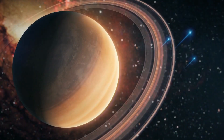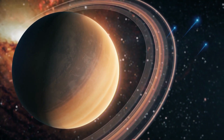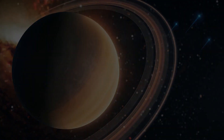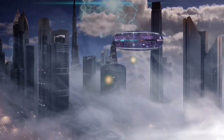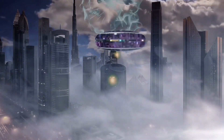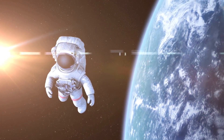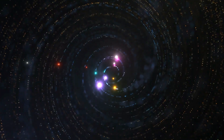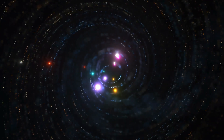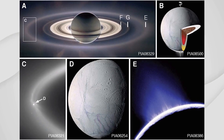The recent confirmation by NASA that all life elements have been discovered on Saturn's moon Enceladus is a monumental discovery that will undoubtedly change the course of astrobiology research. This discovery further reinforces the idea that life may exist beyond our planet and opens up endless possibilities for exploration and discovery. With technological advancements in space exploration, it is exciting to consider what additional discoveries await us, and we may finally get answers to some of the most fundamental questions about the universe and our place in it.